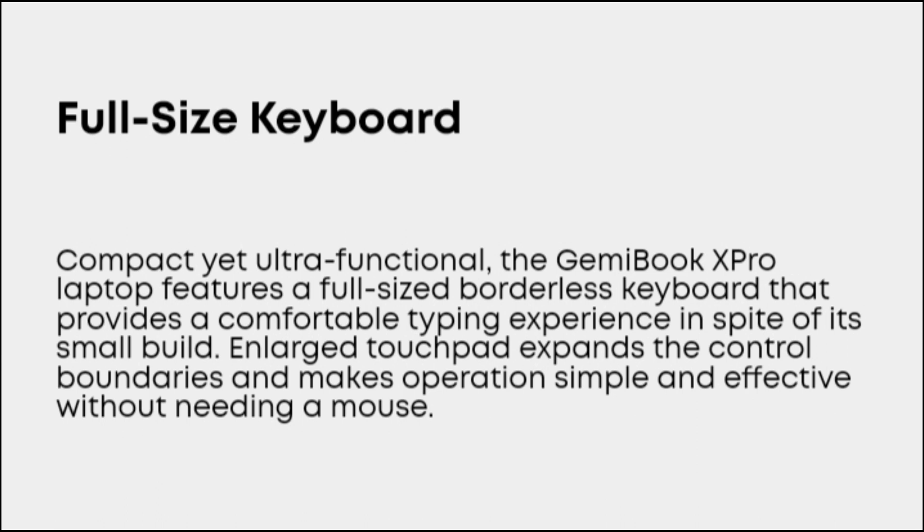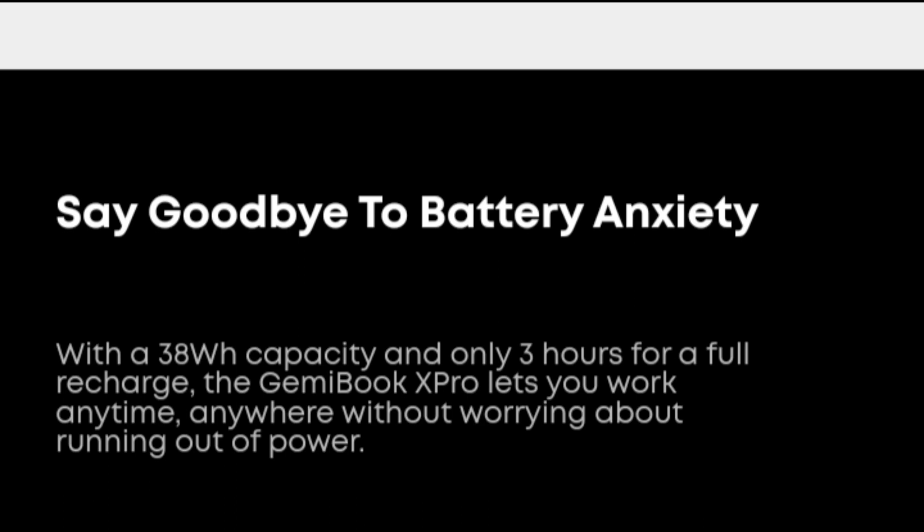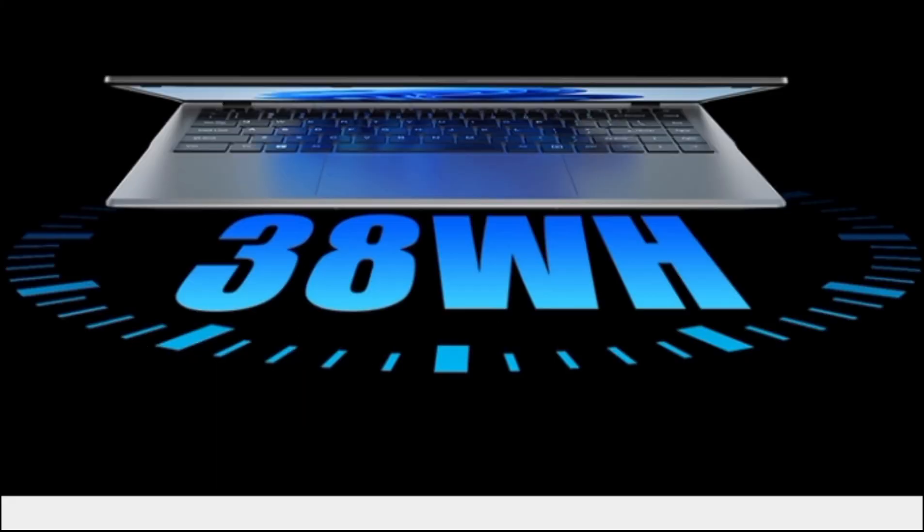The metal A and C sides offer good texture. With the popularity of Wi-Fi 6 equipment today, the network card supports the Wi-Fi 6 802.11ax protocol.